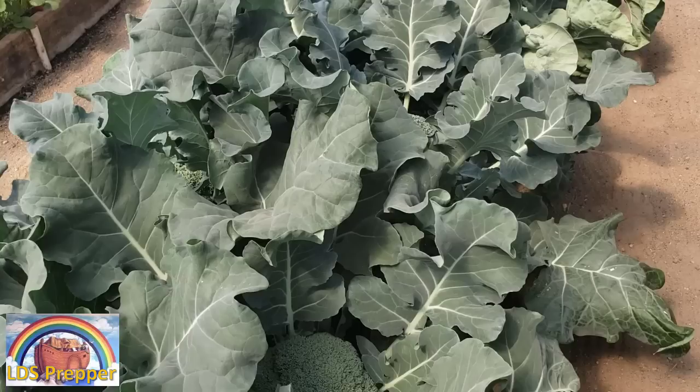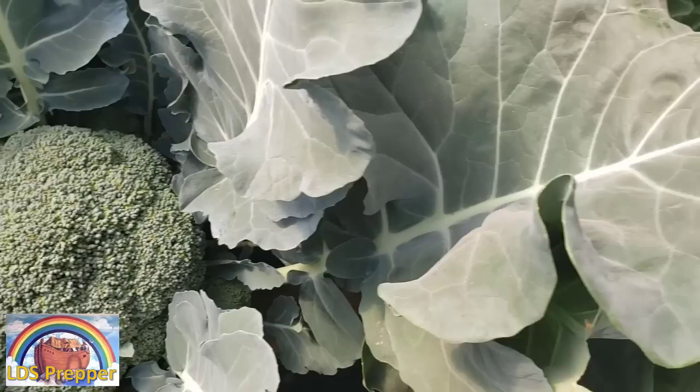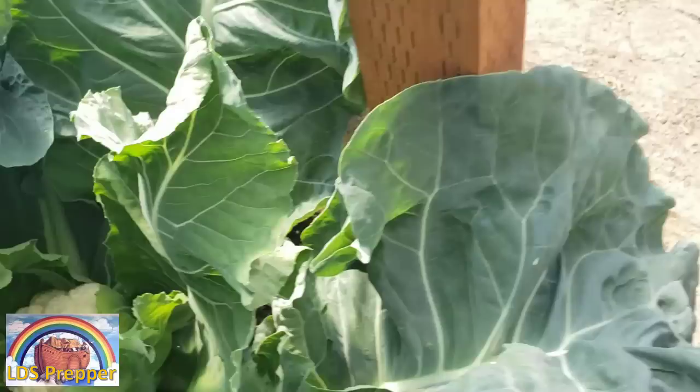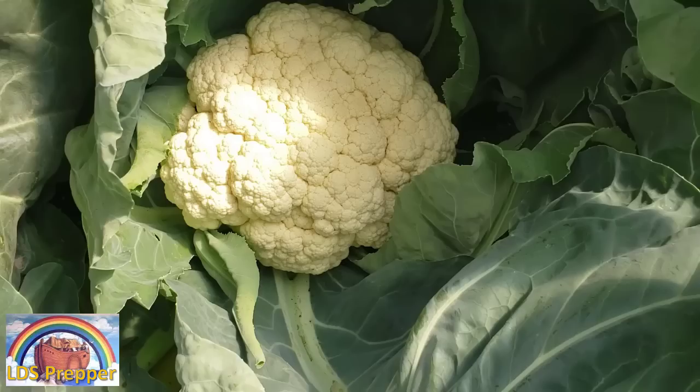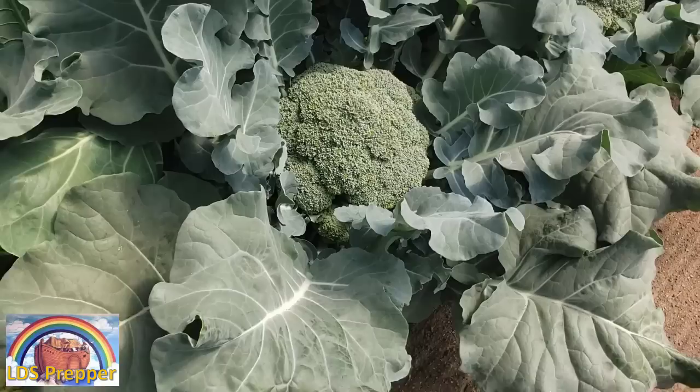I've got my taller plants here to the north of the greenhouse so they're not shading the shorter plants. It's interesting to notice that even though this broccoli is absolutely huge and gorgeous, and so is this cauliflower — if you found this in the grocery store, you'd think you hit the mother lode. But when I get over to where the plants have had more direct sunlight, because they're on the south side, they are even larger. Just amazing how much direct sun makes a difference.